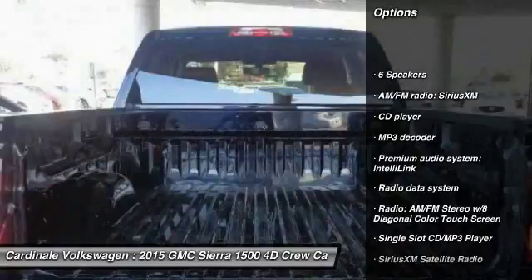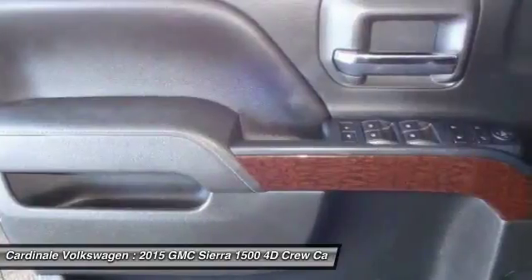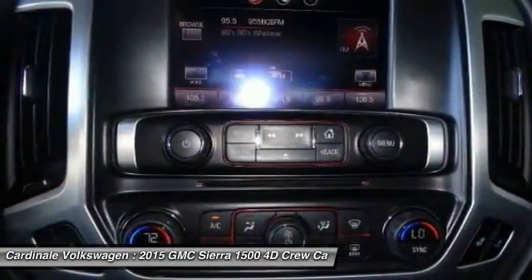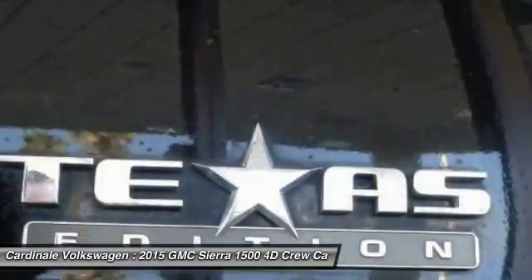Steering wheel audio controls, traction control, OnStar, air conditioning, dual airbags, power steering, alloy wheels, one owner, four-wheel disc brakes, center armrest.